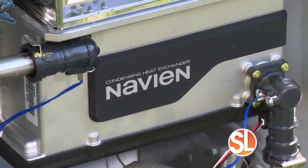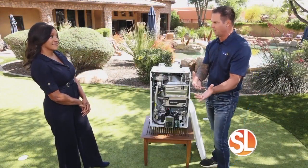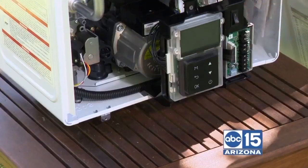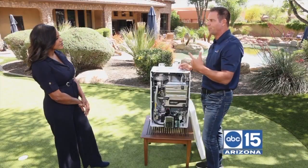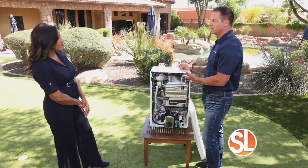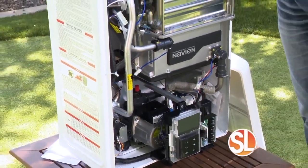Another thing people experience with hot water is it sometimes takes a long time to get to your bathroom — you've got to run the water, wasting water. This unit has a built-in recirculating pump, so it's always recirculating the hot water loop in your home. The minute you turn it on, it's instant hot water, it's endless hot water.